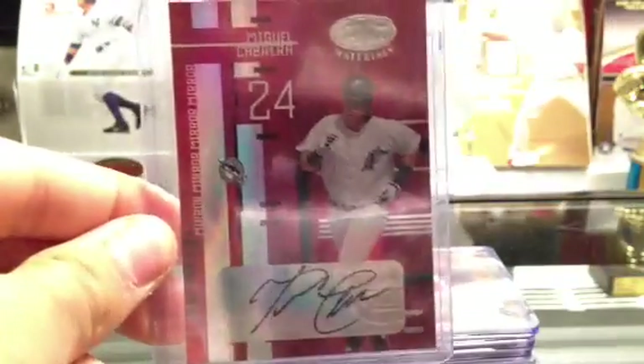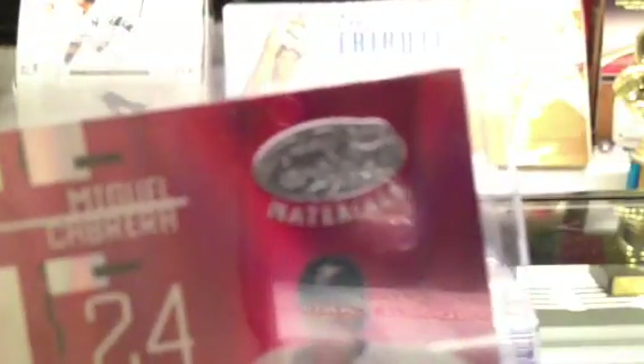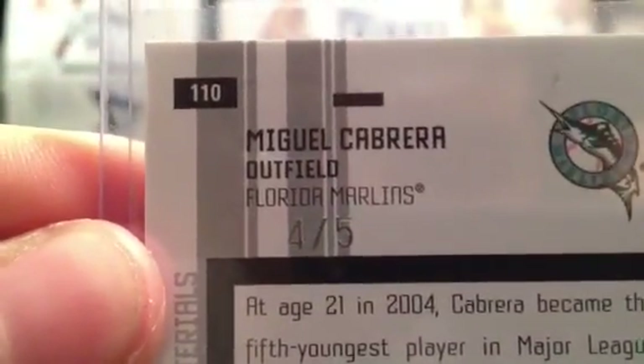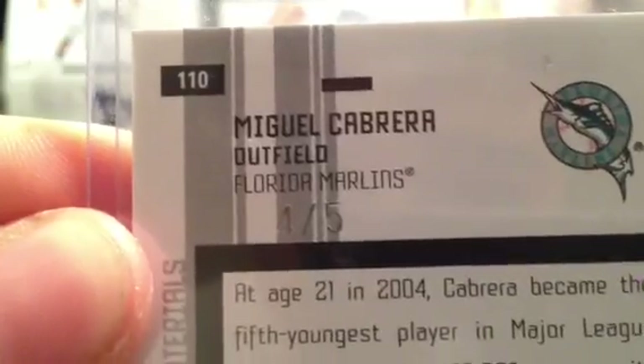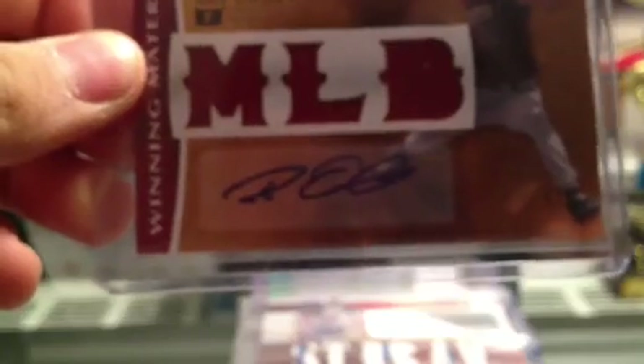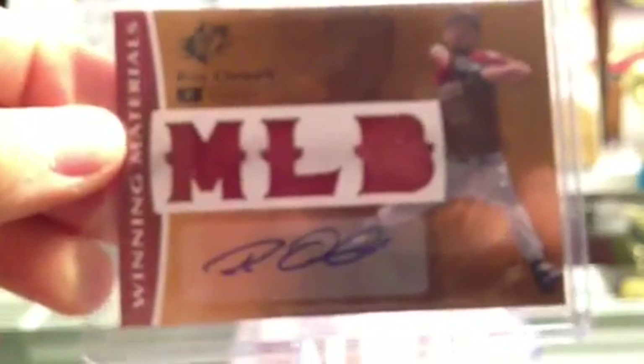Then we got this super nice — actually I think this is a little bit higher ranked. This is also Stewie's that he traded to me — a Miguel Cabrera 2005 Certified Materials auto, numbered four to five. Really nice. Miguel Cabrera — awesome condition on that card. We got a Roy Oswalt Triple Relic auto numbered to five. Really nice.